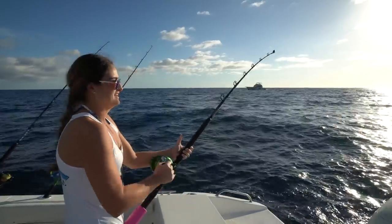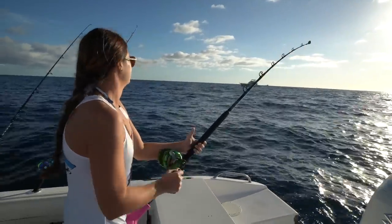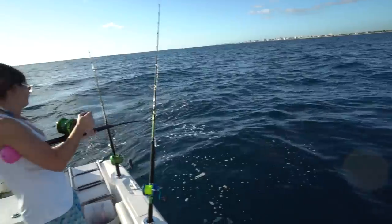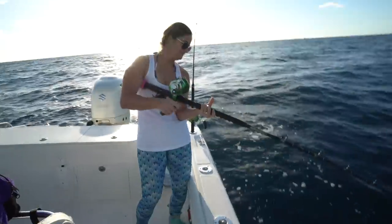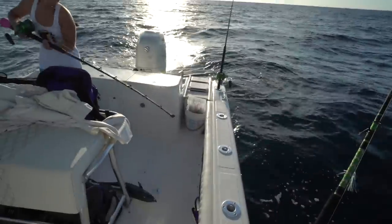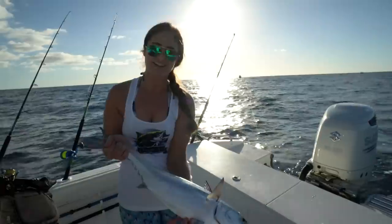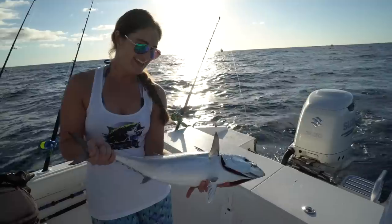Fishing for like a tuna, bonita, something like that — but this was on the planer. Might be a little king or a bonita, something small or a little tuna. That thing did not fight at all, not until it got to the boat and then wanted to get all tangled up with the other line. First fish of the day — bonita. Not our target species but that's okay.